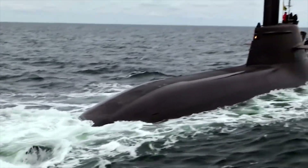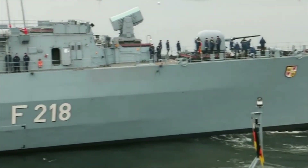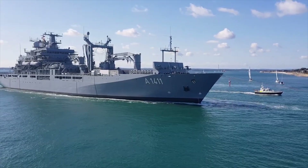Hello everyone, you are watching the channel Incredible Facts. The German Navy fleet is composed of a variety of vessels including frigates, submarines, corvettes, mine hunters, and support ships.